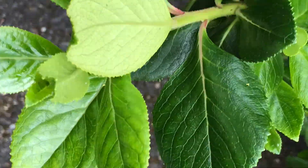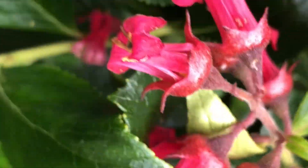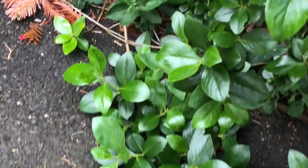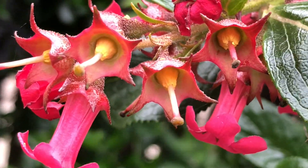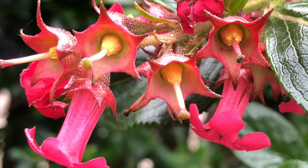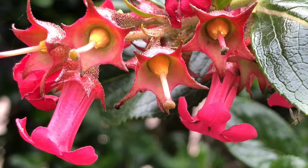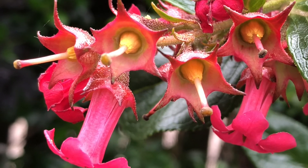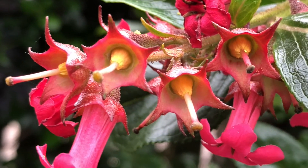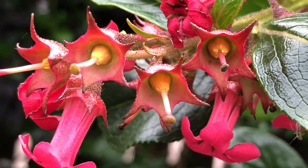And the flowers - nice pretty things that they are. You can see the ones that are past their best. These ones look as if they've already flowered and been fertilized because they seem to have lost their petals. It's just the style left.